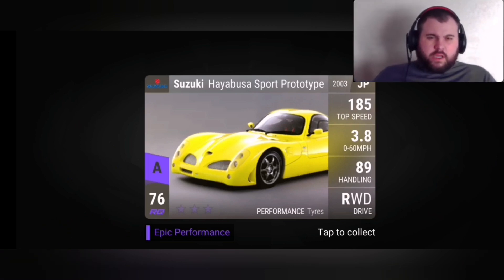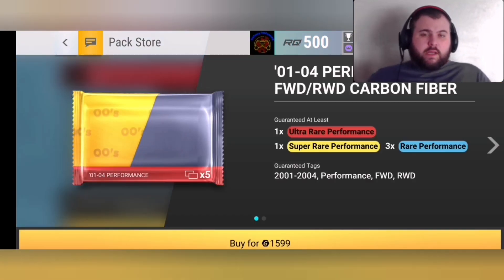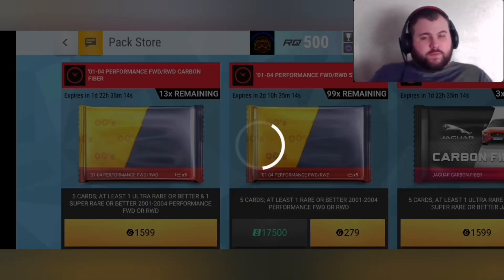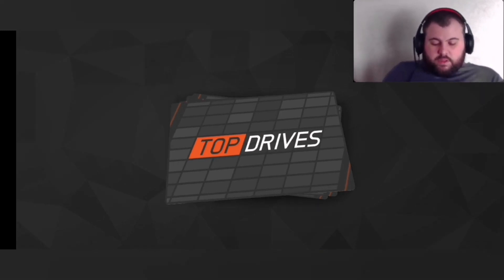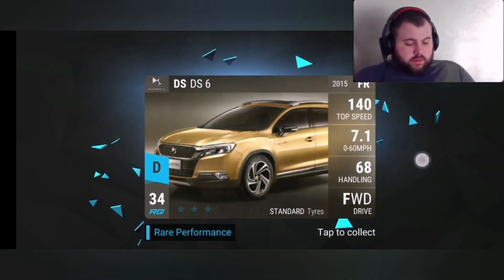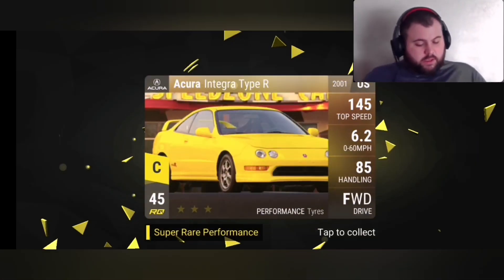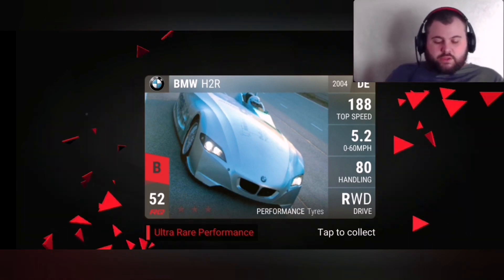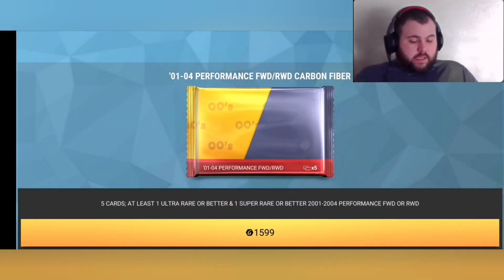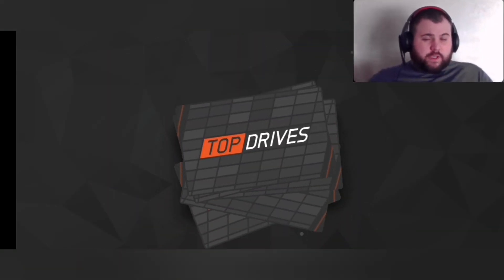Then the Kawasaki BW H2R, followed by a second Hayabusa — beautiful car, absolutely fantastic. I'm currently working towards maxing that straight away. Then we're looking at an Acura Integra Type R and a second H2R.